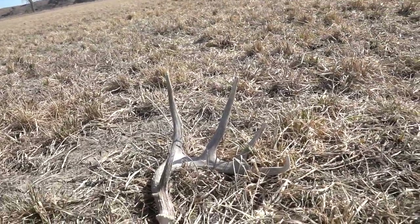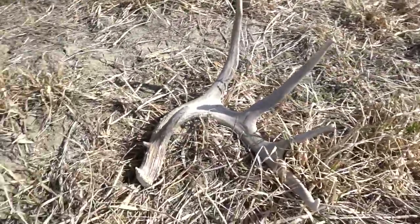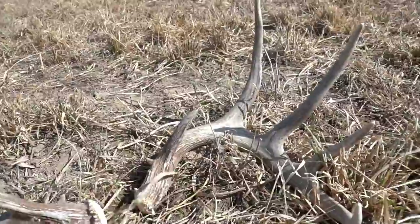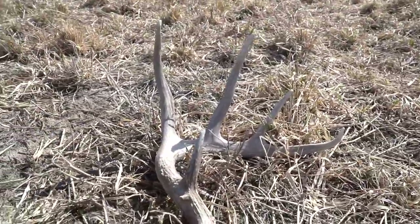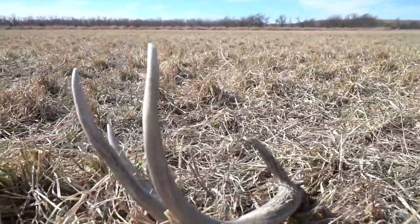What a nice buck — he's just a typical on this side, but he's really nice. Check it out guys — there's my first match set for South Dakota! Awesome buck. They would definitely be hard to see if they were any smaller than that, unless you were right on it — because even a good-sized antler like this is still hard to see.